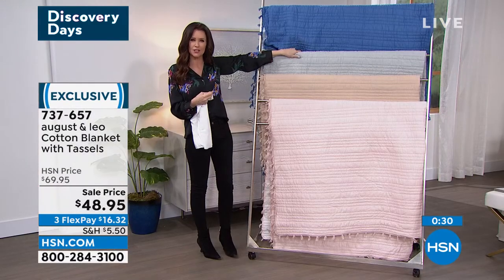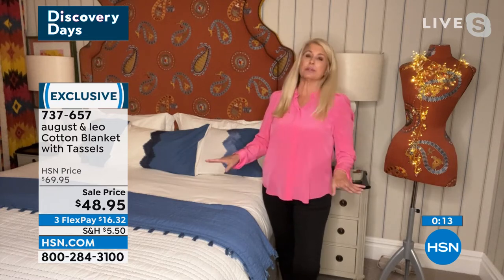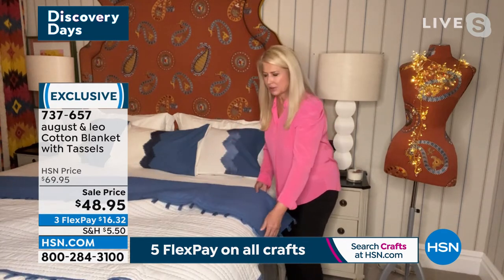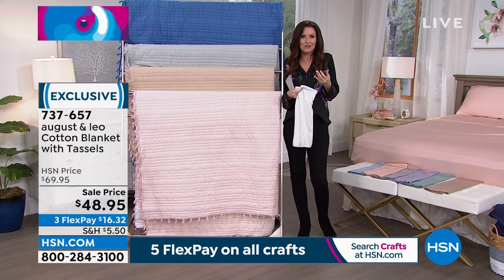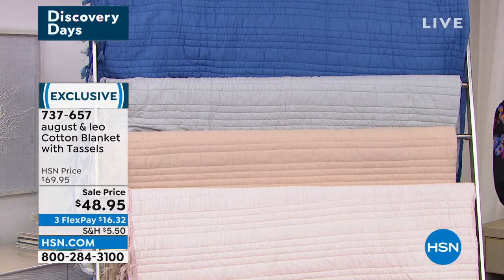Are we still seeing a lot of gray in decor? People just don't seem to get tired of it. Blush, gray, white, even black — they're all the new neutrals and people just keep using them. And blue never goes out of style, never has been out of style, never going out of style. The blue end folded back onto the white with the stitching showing looks really pretty — that gives you that variety and option. You've got the blush, natural, gray, and that really pretty blue.